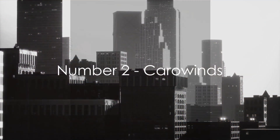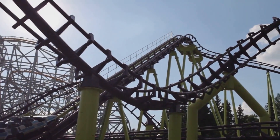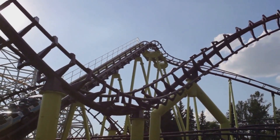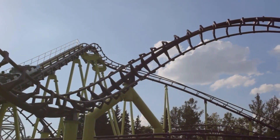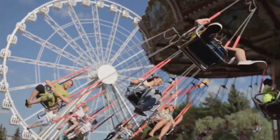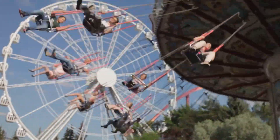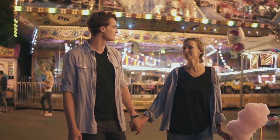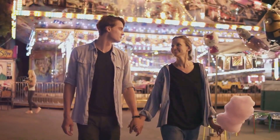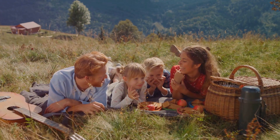Just missing the top spot at number 2, we have Carowinds. This sprawling amusement park straddles the North and South Carolina state line, boasting over 50 rides, including 14 roller coasters and a 20-acre water park. Known for its adrenaline-pumping thrill rides and family-friendly attractions, Carowinds offers a unique blend of excitement and entertainment. Whether you're a thrill-seeker or just looking for a laid-back day of fun, Carowinds has something for everyone — a fun-filled day for the whole family.